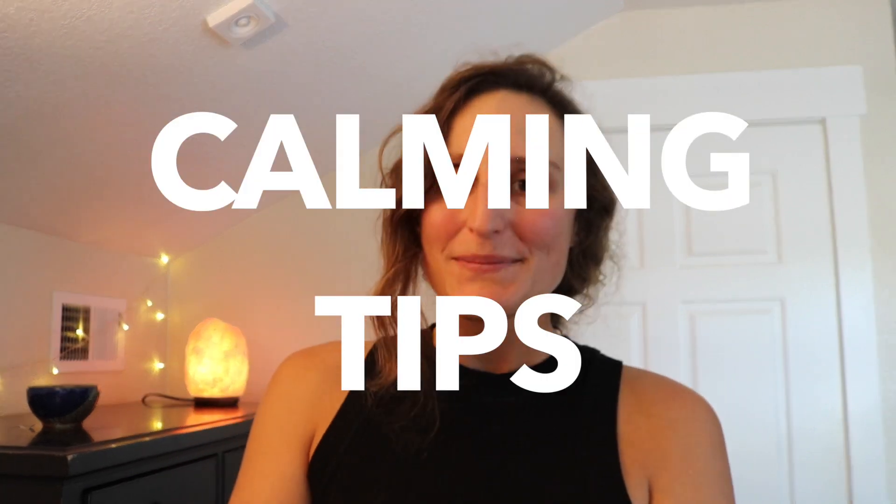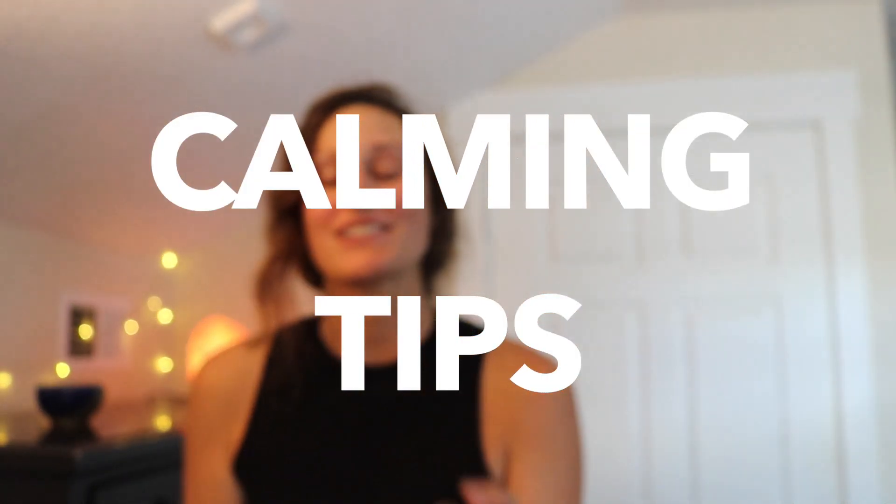Hi guys, I'm Lauren from Diverse Learning Hub and I'm going to talk about some tips and tricks that you guys can use to help calm your students in the classroom.